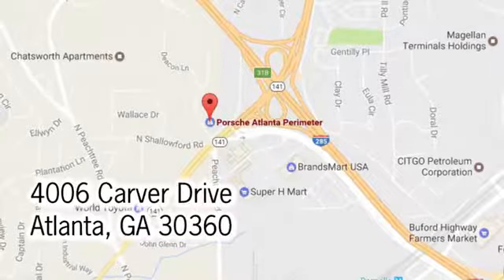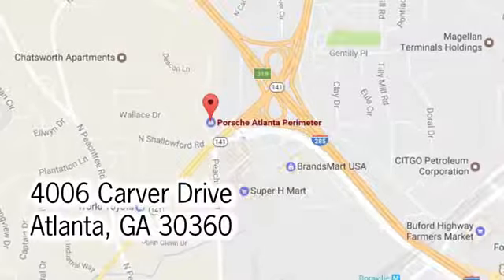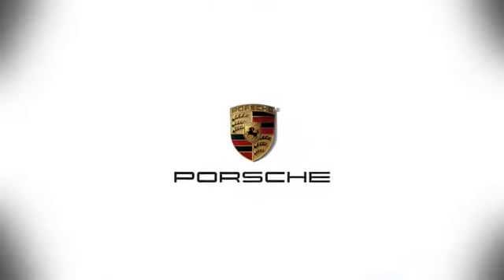Contact Porsche Atlanta Perimeter today. We're conveniently located inside I-285 on Peachtree Boulevard.